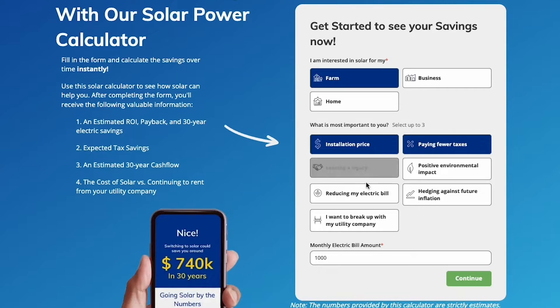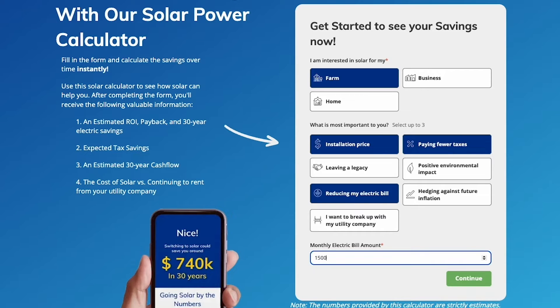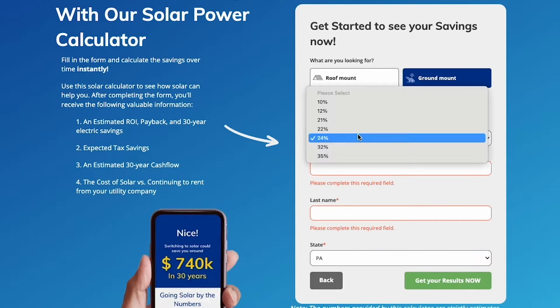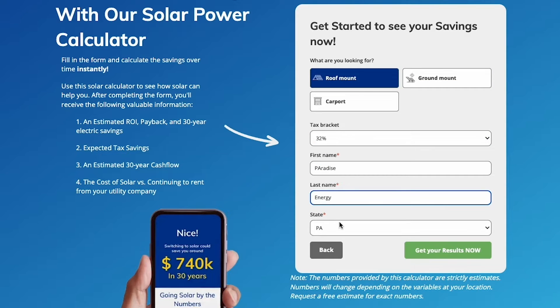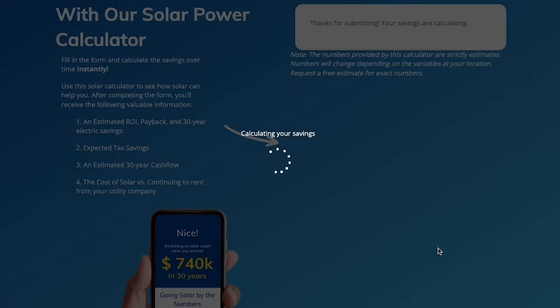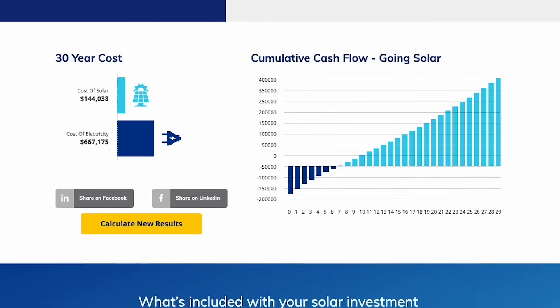We do have a savings calculator on our website — I'll link it in the description below — where you can enter your location and your electric bill and it'll give you a pretty good idea of what you're looking at as far as costs, incentives, ROI, and all those kinds of things. It'll get you pretty close.